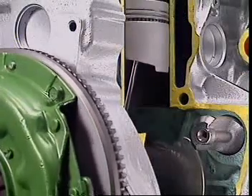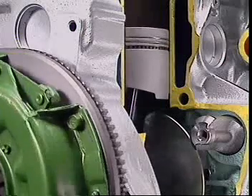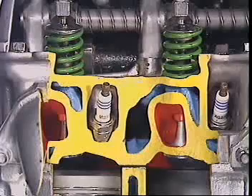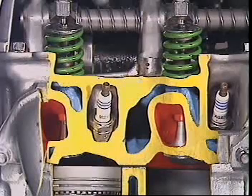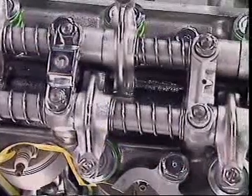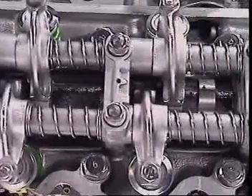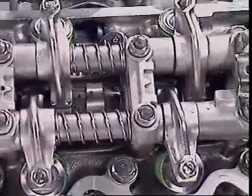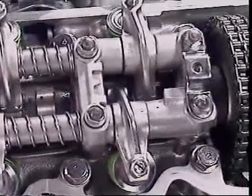It lubricates the walls and gudgeon pin and also cools the underside of the piston. Oil feeds to the cylinder head and through a gallery to the camshaft bearings and valvetrain. As well as lubricating these moving parts, it also gathers heat from the engine so its temperature keeps rising.